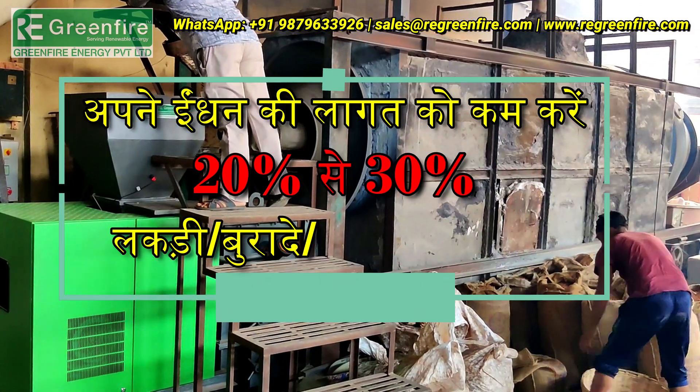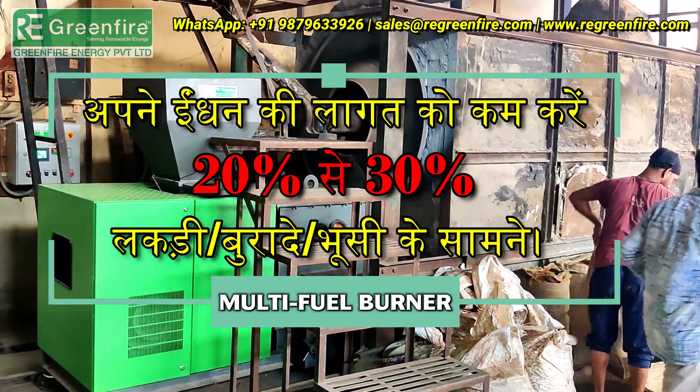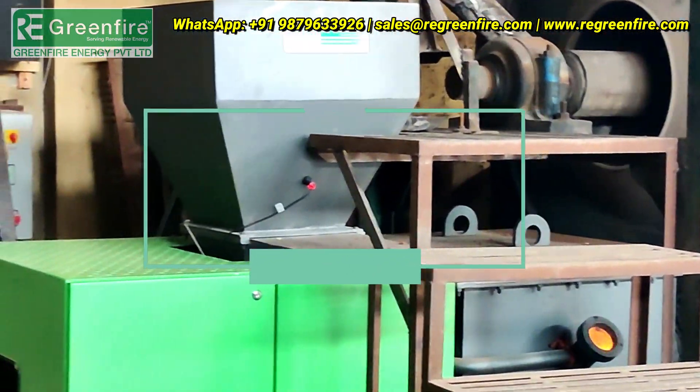In multi-fuel series, burners can save your fuel cost up to 20% to 30% against wood pellets, firewood, and sawdust. Upgrade your pellet burner into a multi-fuel burner.